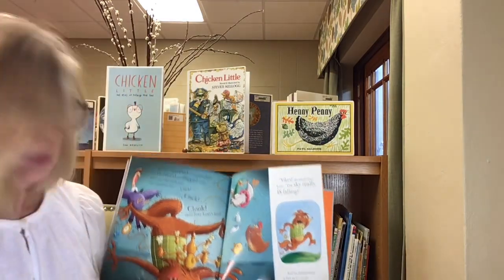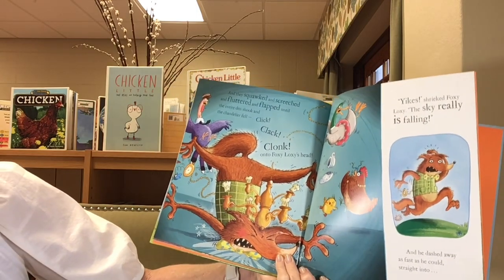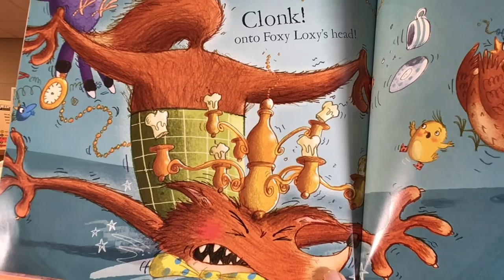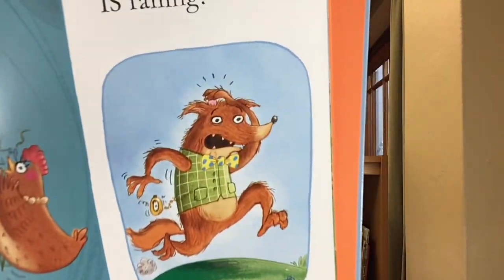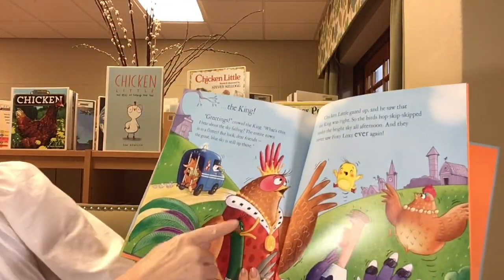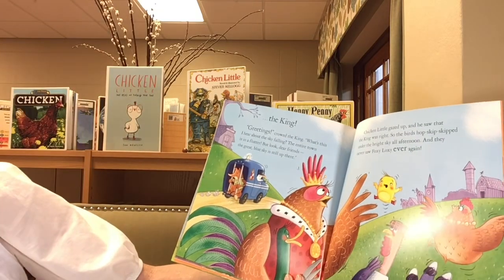And they squawked, and they screeched, and they fluttered. And stop — hold on — that is our vocabulary word. Flutter. F-L-U-T-T-E-R, flutter. That's when wings go really fast. Have you ever seen a butterfly flutter? Can you say flutter? Flutter. Good. And they squawked, and they screeched, and they fluttered and flapped until the entire den shook and the chandelier fell. Click, clack, clonk! On to Foxy Loxy's head. Bonk. The entire town is in a flutter — vocabulary word flutter.